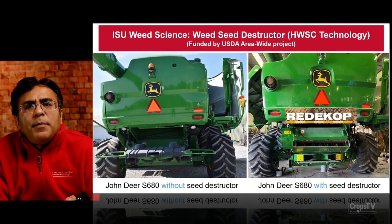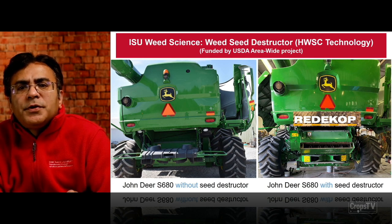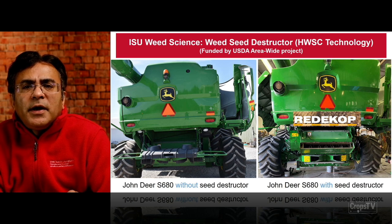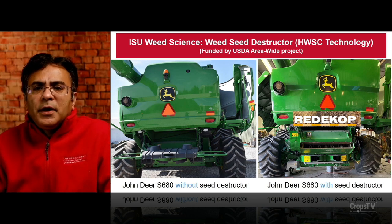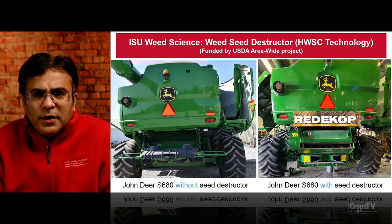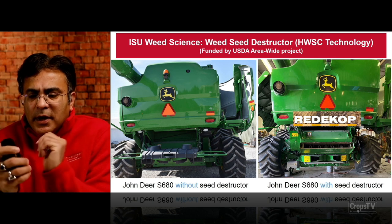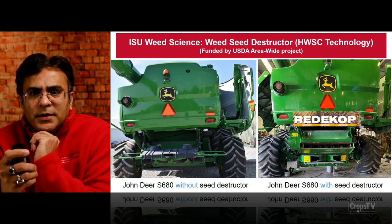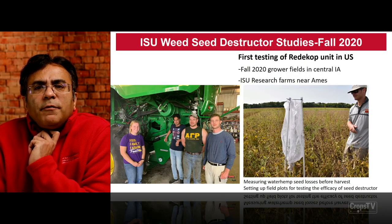The next technology I'm going to talk about is the harvest weed seed control technology — the seed destructor. This work was funded by a USDA area-wide project. On the left-hand side you see the combine, and on the right-hand side you see the combine with the weed seed destructor — a John Deere S680 combine belonging to a grower in Gilbert, central Iowa, where this Ready Cop seed destructor unit was installed. At the bottom of that unit are high-impact mills which basically pulverize the weed seeds as the chaff passes through. This is the first testing of the Ready Cop model in the U.S., in the fall of 2020.